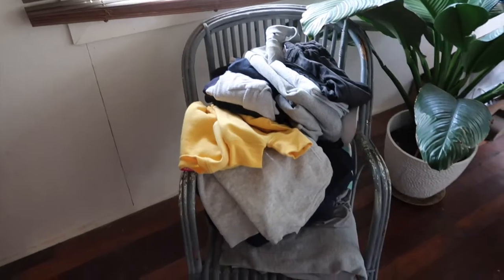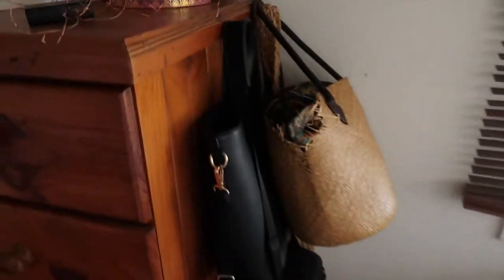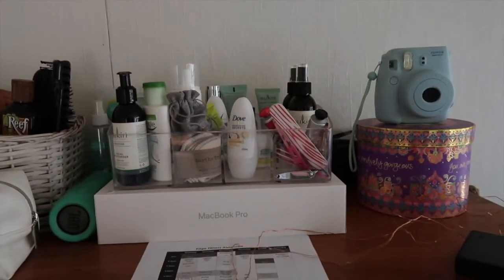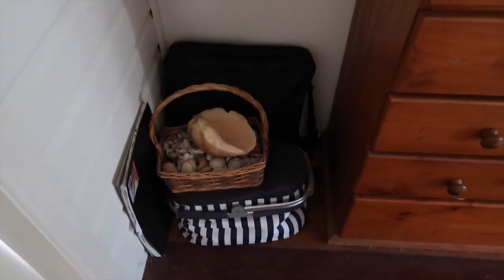On this side I've just got my jumpers and then I've got some bags here. Up here I've just got a few things — I'm thinking of putting a plant up here as well. And a few things there. And that's it.